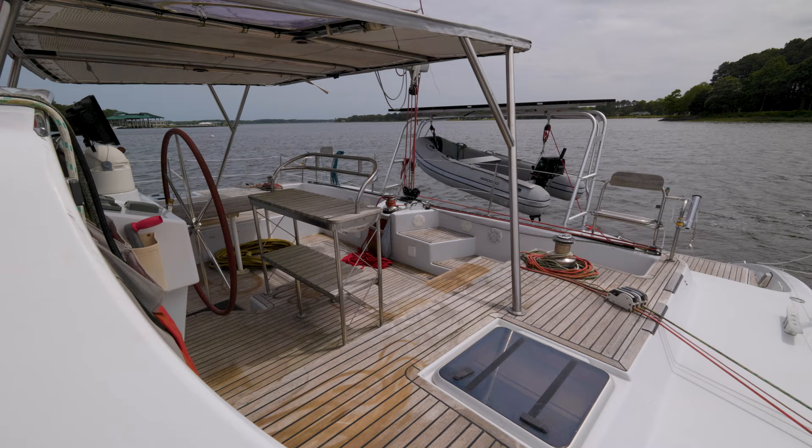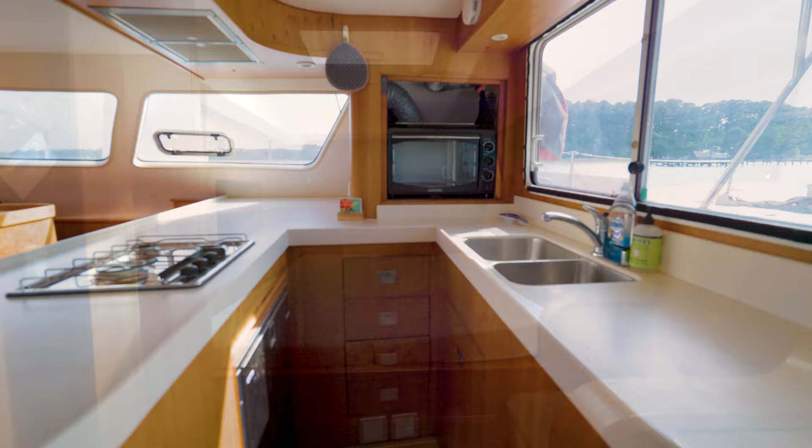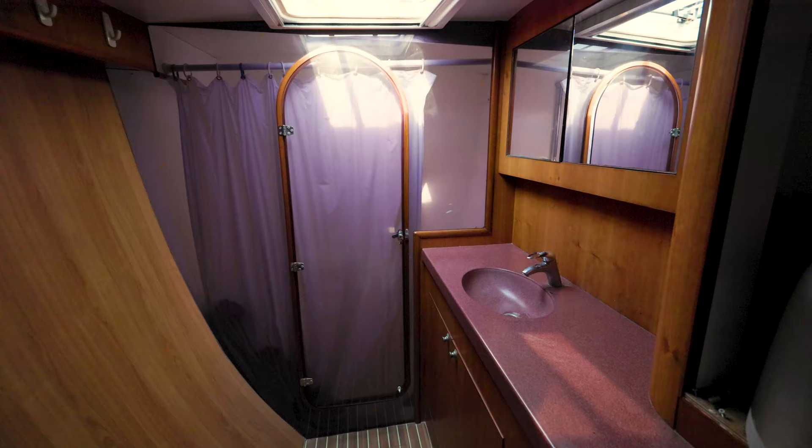Despite its outstanding performance, the Switch 55 does not compromise when it comes to luxury. Featuring a large U-shaped galley with new countertops, real wood veneer, and spacious cabins, it's truly a luxury boat.